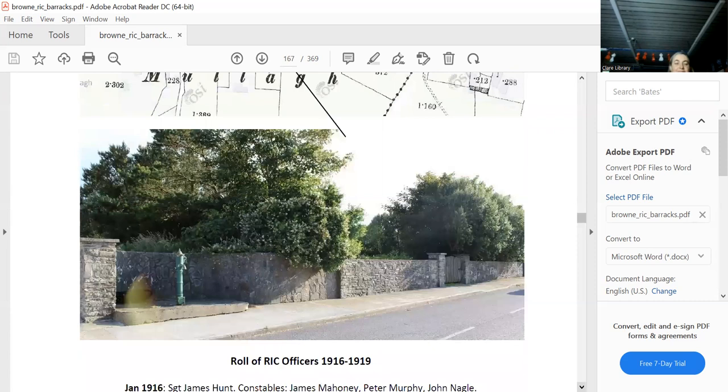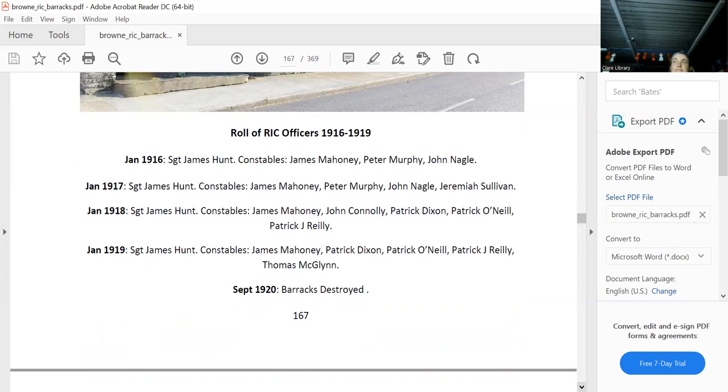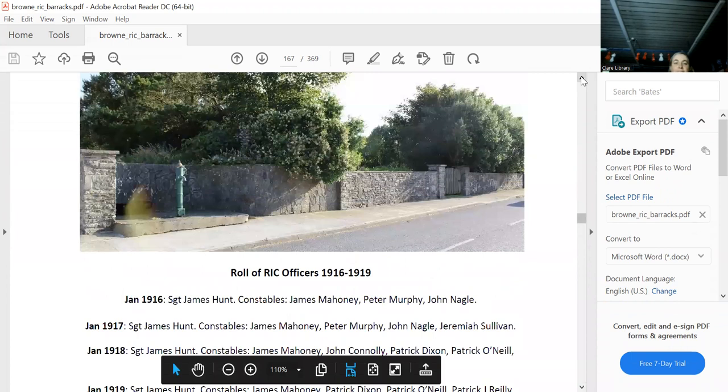Mullagh doesn't exist as a village name anymore, but it certainly shows up on the map. That's the exact site — and you can see the pump still there a hundred years later. That's where the huts were.